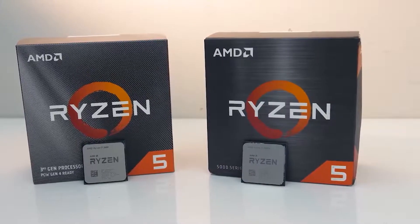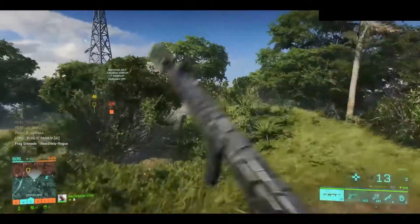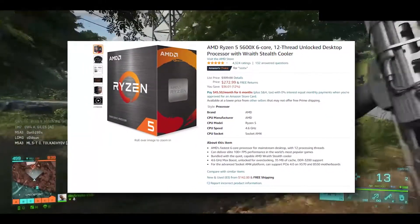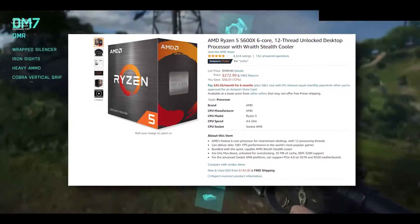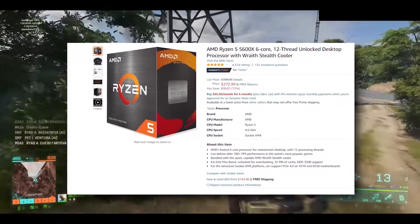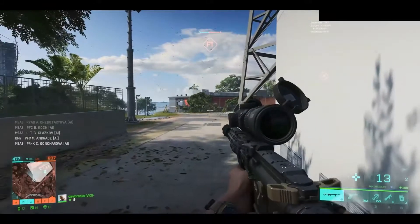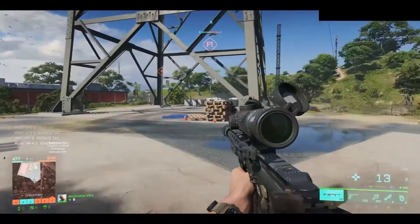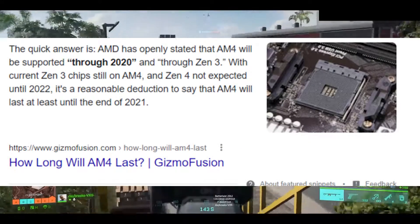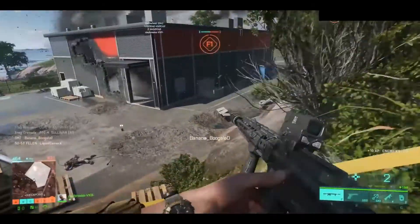The Ryzen 5 5600X is one of my favorite CPUs recently. It's a 6-core, 12-thread CPU — on Amazon right now it's $272. It's based on the AMD AM4 platform, and one of the biggest advantages is that compatible boards are pretty cheap. However, upgrade ability is limited since the Ryzen 5th gen is the last series launching on the AM4 platform.